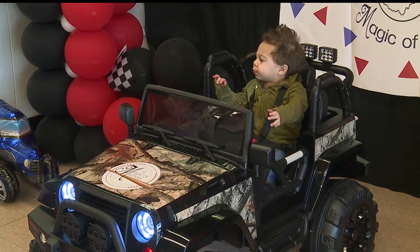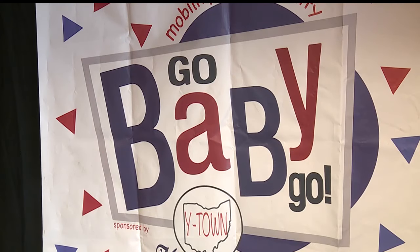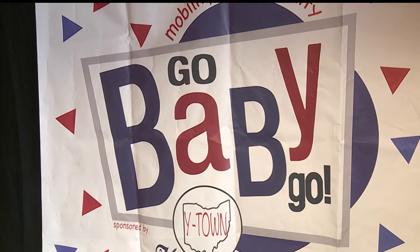Jaden is two years old and he was born with microcephaly and is on the autism spectrum. His mother, Kitty O'Hara, says Jaden loves his new ride. "I'm so excited and he loves it. He absolutely loves it and I'm so grateful for them. It's awesome."